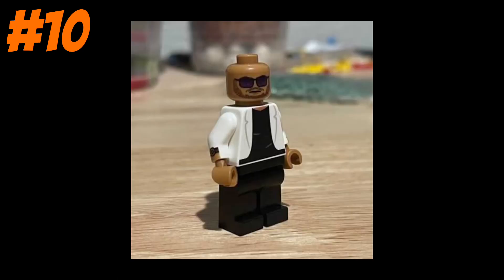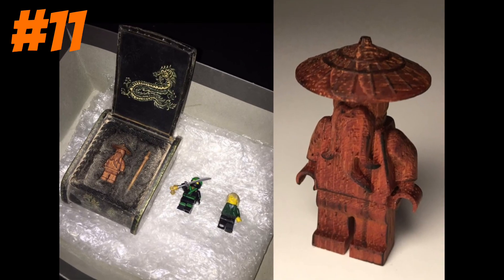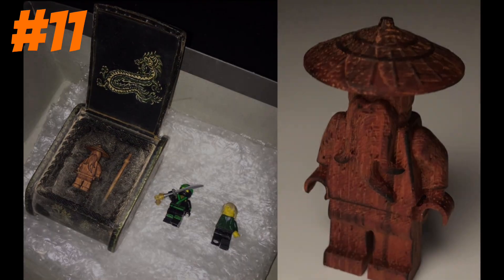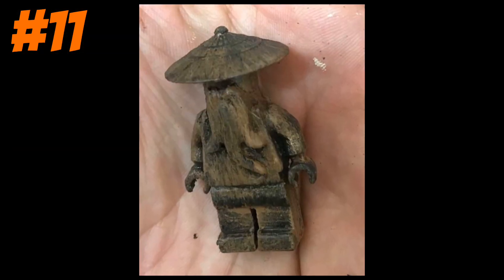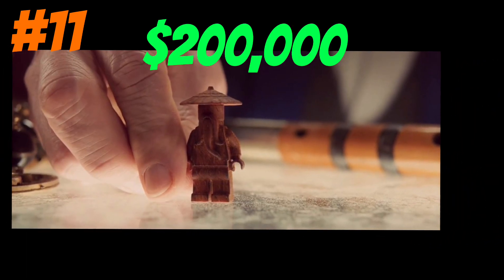The next one is a custom Andrew Tate that is worth around $40. This is Wooden Woo, from the Lego Ninjago movie, exclusively made for the movie, which is worth a stupid amount of $200,000.